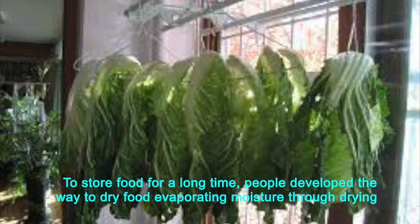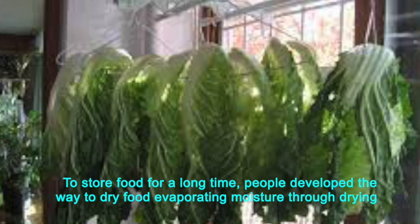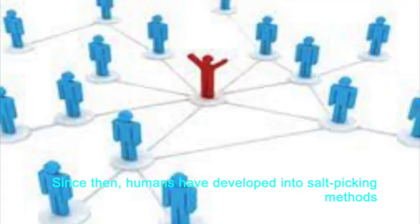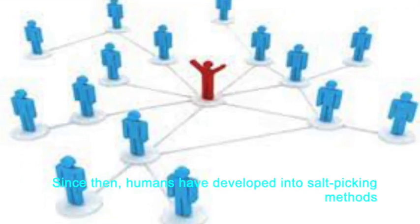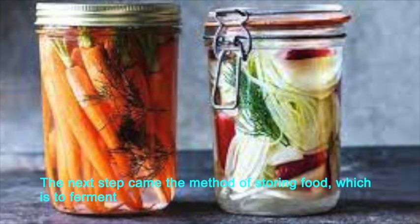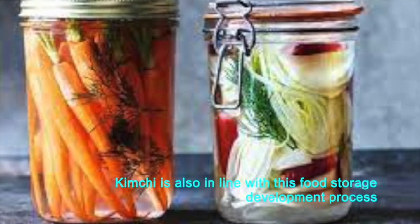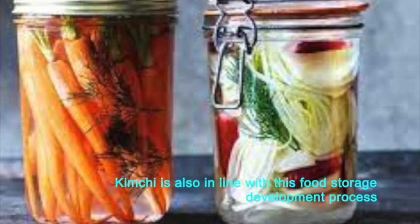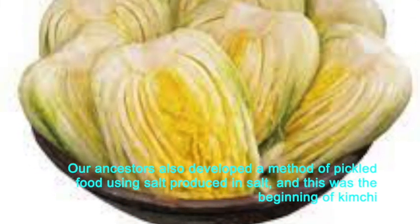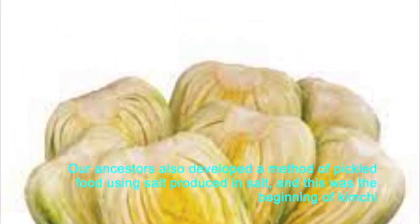To store food for a long time, people developed a way to dry food, evaporating moisture through drying. Since then, humans developed into salt pickling methods. The next step was the method of storing food through fermentation. Kimchi is also in line with this food storage development process. Our ancestors developed a method of pickling food using salt, and this was the beginning of kimchi.